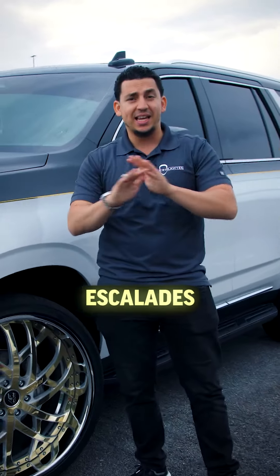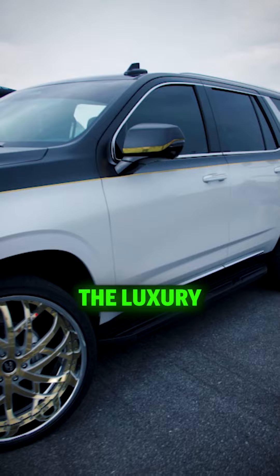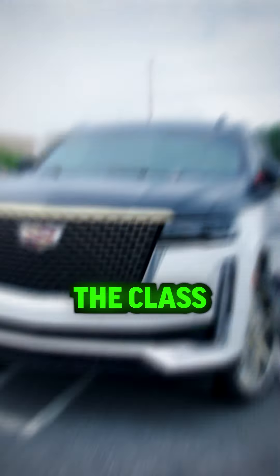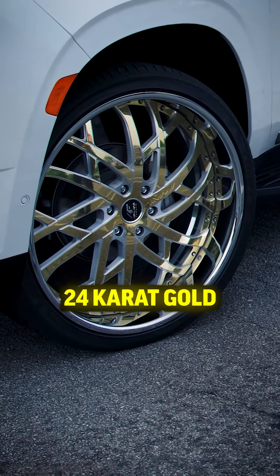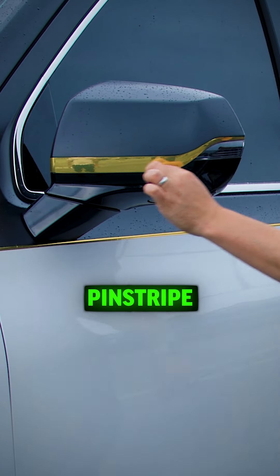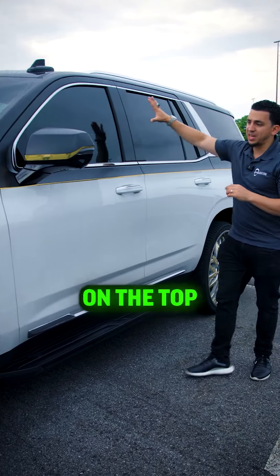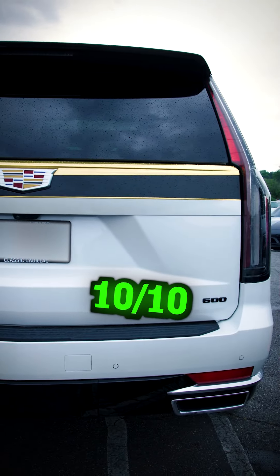There were no Escalades anywhere that had this two-tone design. I wanted to maintain the luxury look of it without taking away the class of an Escalade. The rims are Amani Forged 24-karat gold-plated rims. Satin black on the top — we went with a gold pinstripe here and a gold pinstripe around the mirror. Satin black on the top half, the roof is all gloss black. This is a hundred percent, ten out of ten.